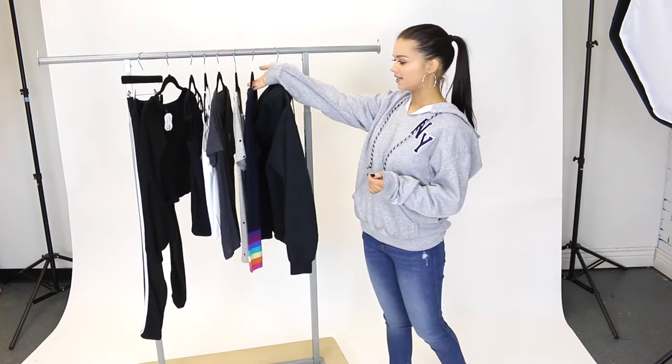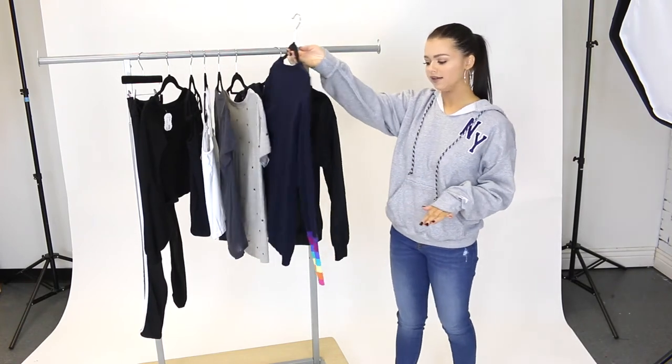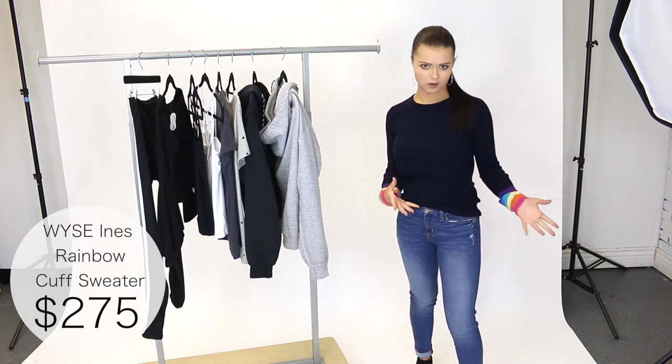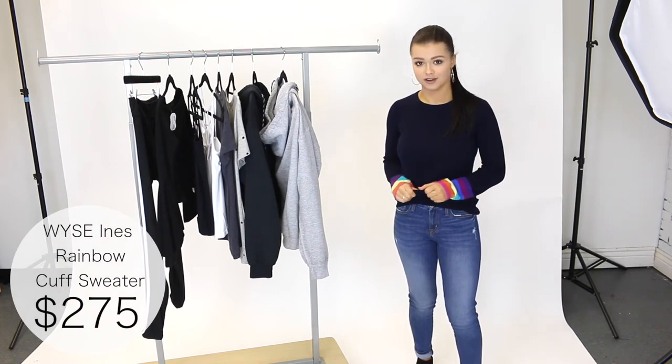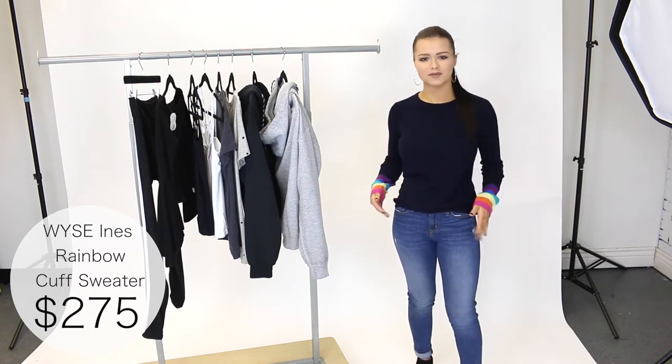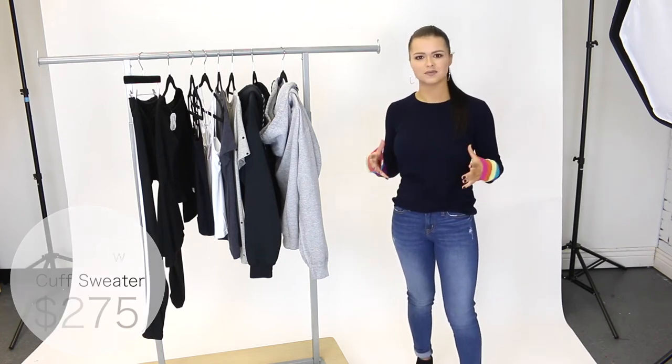The next piece that I want to share with you guys is this rainbow cuff sweater by Wyze. Let's try it on. So here I'm wearing a size 1 which fits me as a small would. This is super soft and comfortable. You can pair it with jeans, you can pair it with leggings. It's a cute basic sweater but then it has the rainbows on the sleeves to give it a nice pop of color.